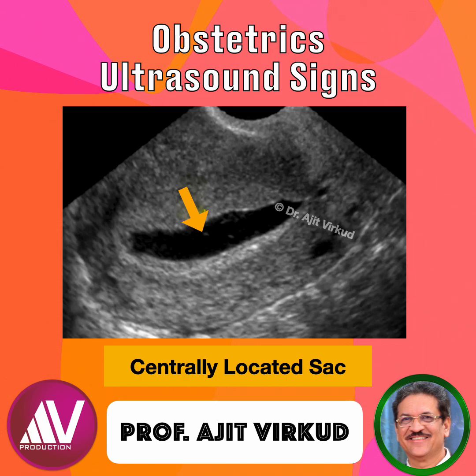In contrast, a true gestational sac is eccentrically placed within the endometrium and shows an echogenic double-decidual sac sign — that is, two concentric rings surrounding a clear fluid space. It often contains a yolk sac and later a fetal pole.